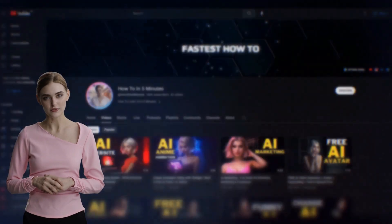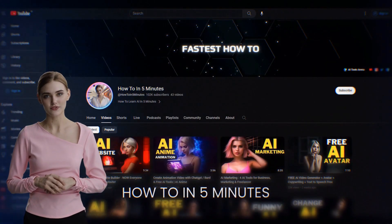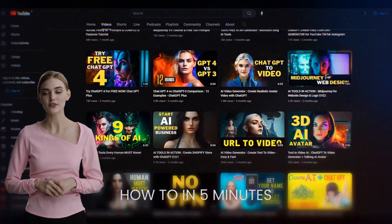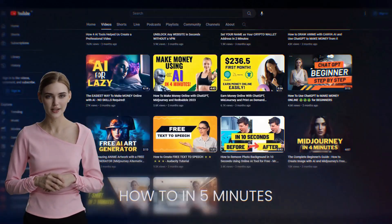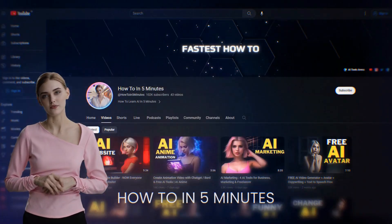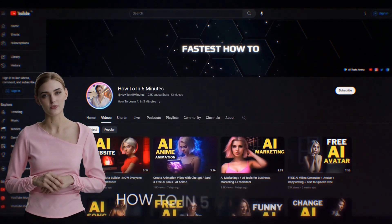In this 9-minute video, I will first guide you on how to choose your niche. Then I will show you 3 AI image generators that you can use for commercial purposes. In the last part, I will also show you 9 websites where you can sell your AI-generated art. So, let's get started.